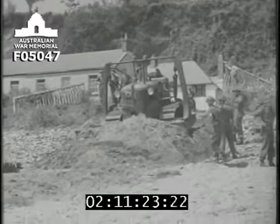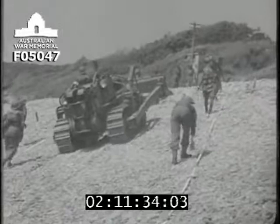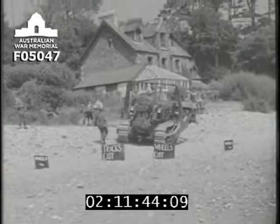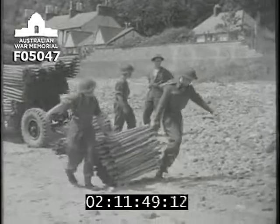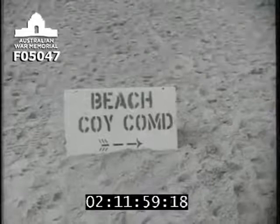Beaches on three sectors of the assault front were prepared for maintenance. On X-ray sector, the beach exits were easily constructed, but on Uncle and Victor sectors the steep shingle bank made exit difficult. Beach traffic signs were quickly set up by naval commando and Provo personnel. The problem of wheeled routes over the shingle bank on Uncle Victor sector was solved by chestnut fencing brought in on trailers towed by bulldozers. Combined with Sommerfeld track, this made a good surface, and beaches were ready to receive vehicles by Z-plus-5 hours.